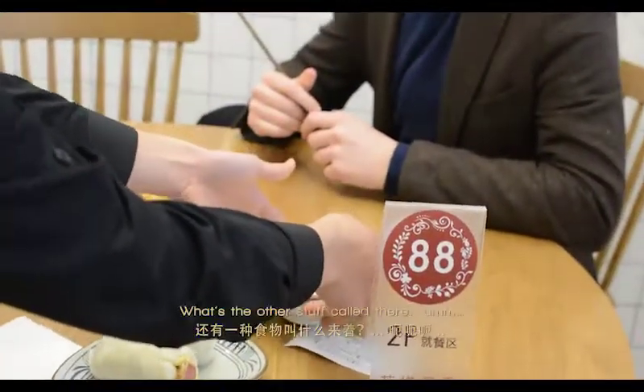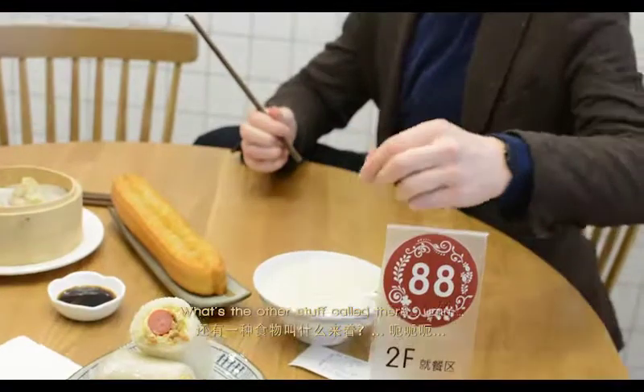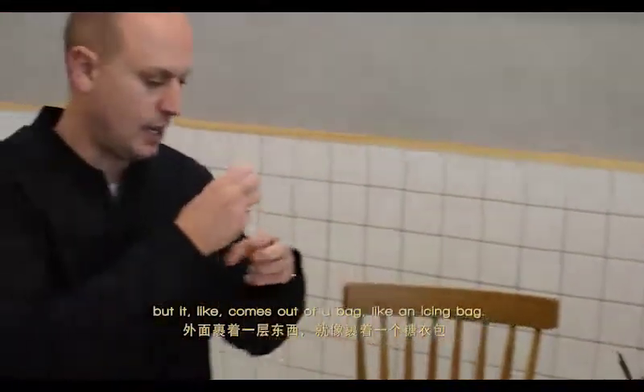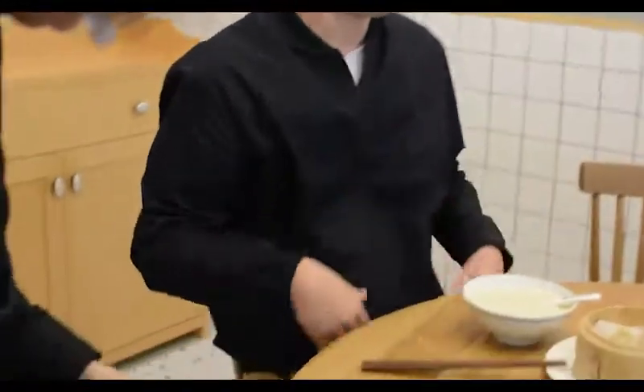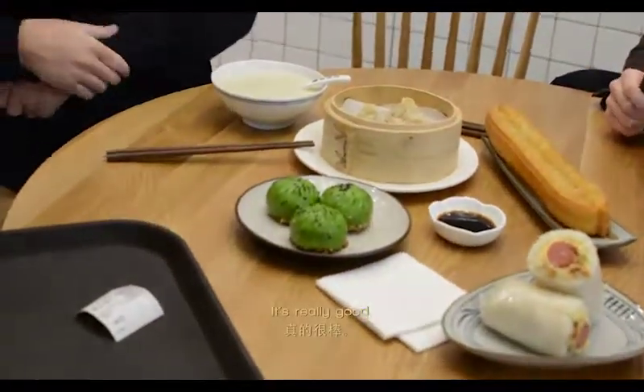For the Indian fried bread, if you have it in the curry house, it always tastes a bit curry. What's the other stuff called? Hummel cake. We've had hummel cake — same thing, basically. But it comes out of a bag, like an icing bag, and then they make it fried. You just put it right in the frying. It's really good.